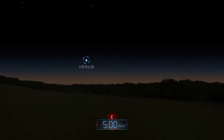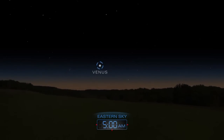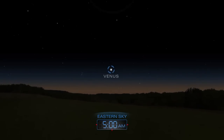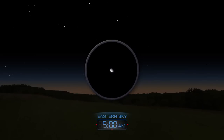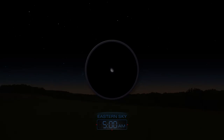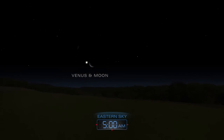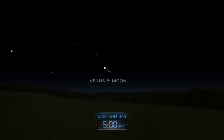Venus appears in the early morning sky, peeking over the eastern horizon just before sunrise. A telescope will reveal the planet's phase. Before dawn on June 24th, Venus and the very thin crescent moon make a lovely pair as they rise together into the brightening eastern sky.